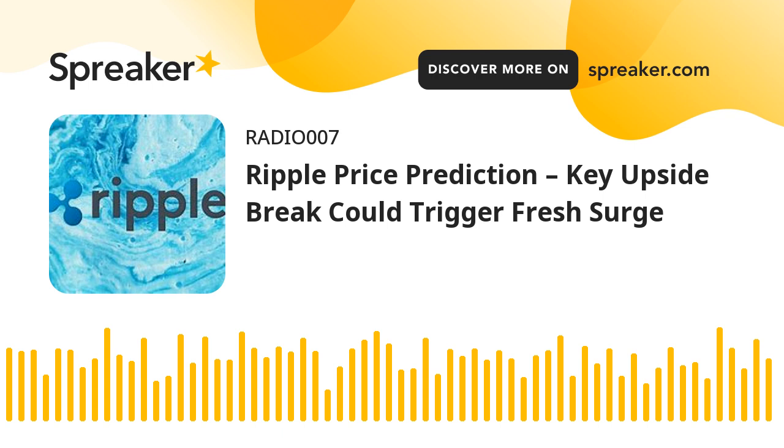Technical indicators — 4-hour MACD: The MACD for XRP-USD is now gaining pace in the bearish zone. 4-hour RSI (relative strength index): The RSI for XRP-USD is now near the 50 level. Major support levels: $0.600, $0.588, and $0.572. Major resistance levels: $0.645, $0.650, and $0.700.